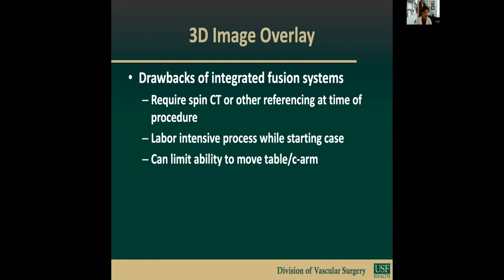This is data from the University of Florida showing reduction in radiation, flora time, contrast, and procedure time. Some of the drawbacks of using the integrated fusion systems that come along with your hybrid unit include the requirement for spin CT or other referencing at the time of the operation, which would increase delay, difficulty with positioning and getting the C-ARM around the patient and anesthesia. It's somewhat labor-intensive at the time of the operation to create the overlay and can limit the ability to move the table or the C-ARM after the fusion has been created.